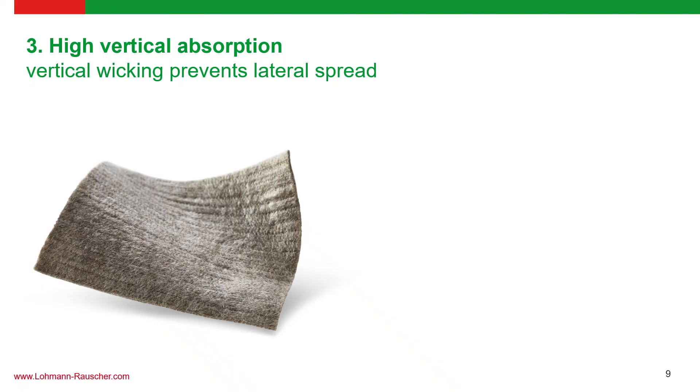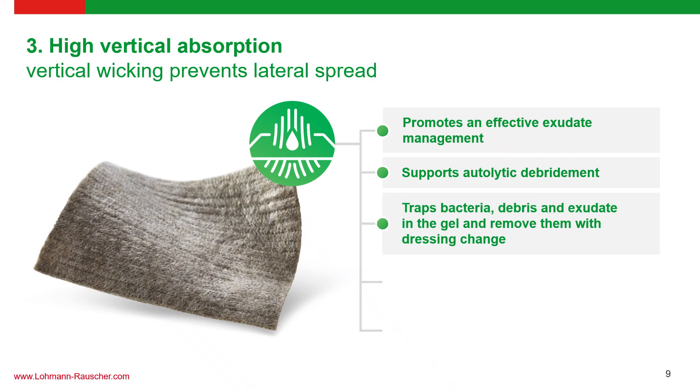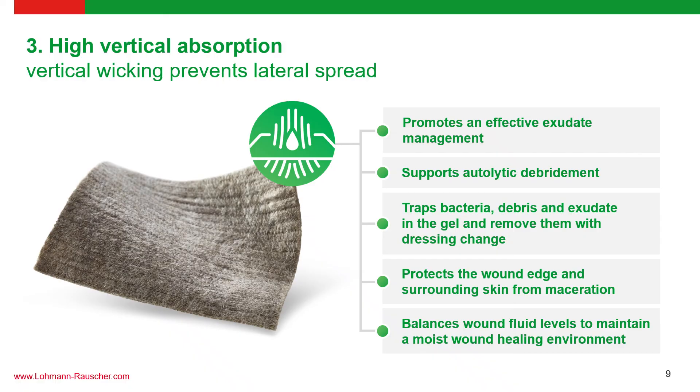Another major advantage lies in the high vertical absorption properties of Suprasorb Liquicelle AG. Vertical absorption, or vertical wicking, means exudate is absorbed straight up into the dressing, promoting effective exudate management within the wound bed. This also supports autolytic debridement by ensuring bacteria, cell debris, and exudate get trapped in the gel and are automatically removed with every dressing change. The high vertical absorption also prevents maceration and keeps the integrity of the wound edge intact, creating a moist wound healing environment conducive to faster wound healing.